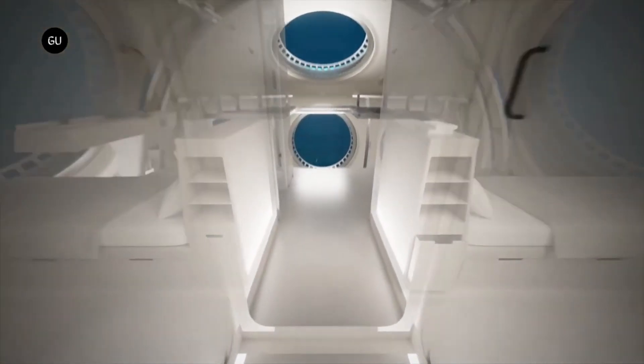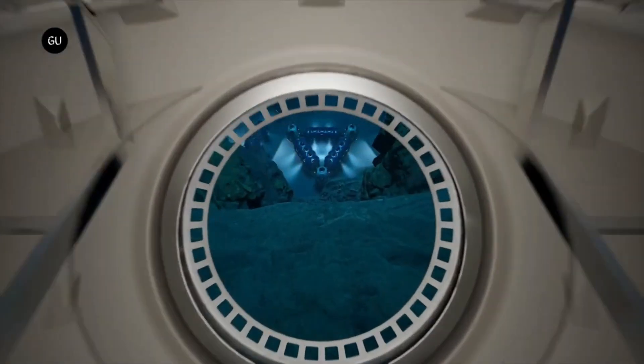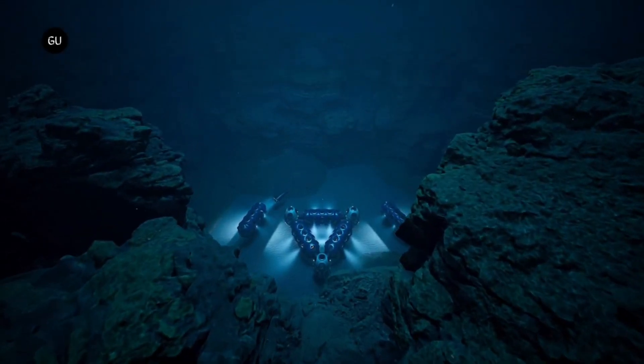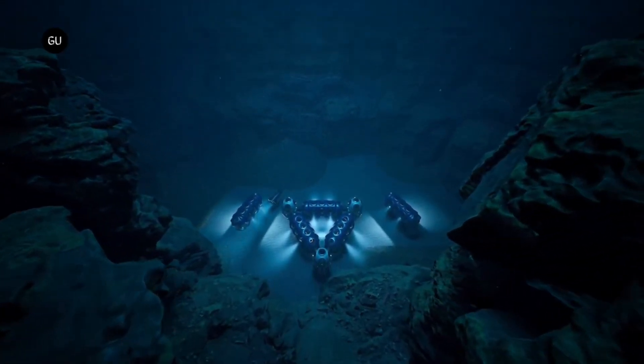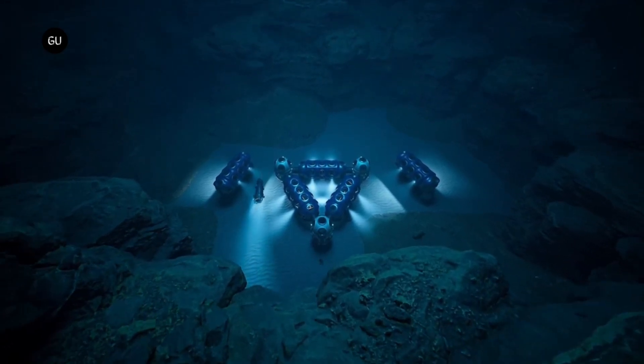The average cost of a deep sea underwater habitat is around $10 million, but it can go up to $100 million or more for larger and more sophisticated models. However, the price is worth it for the unique and unforgettable experience of living in the ocean.